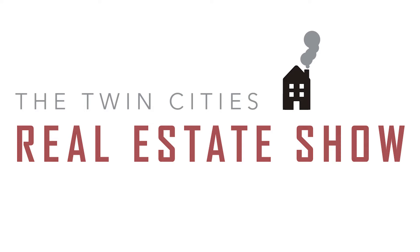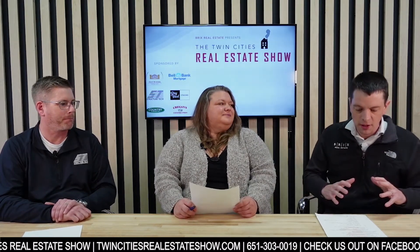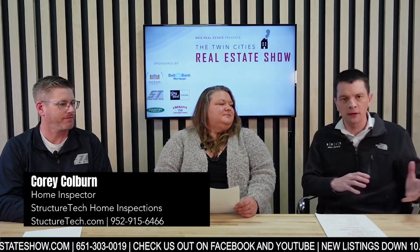Welcome back to the Twin Cities Real Estate Show. If you have real estate questions, submit them at TwinCitiesRealEstateShow.com or call 651-303-0019. We left off with ungrounded outlets, common all the way up until the early '60s. During the break, Corey mentioned ungrounded outlets in bathrooms — that's a particularly dangerous area because it can't be GFCI protected. Any outlets near water, unfinished areas, garages, and exterior should all be GFCI outlets.